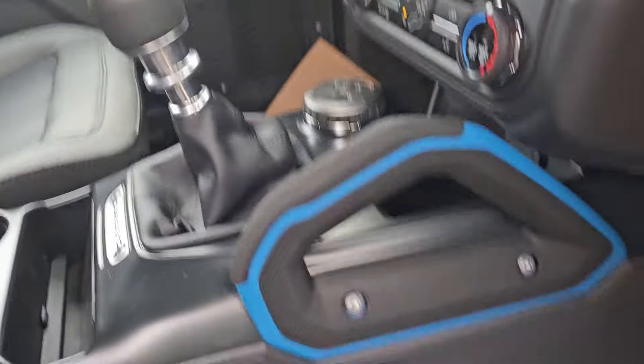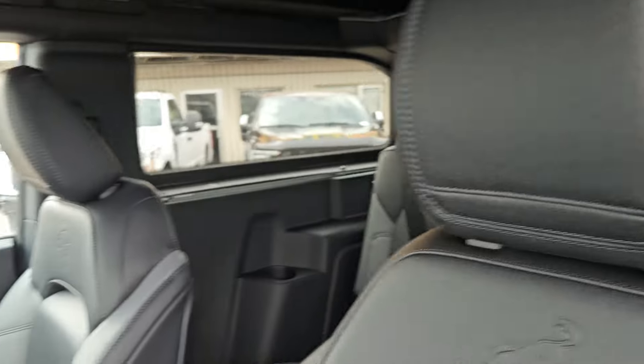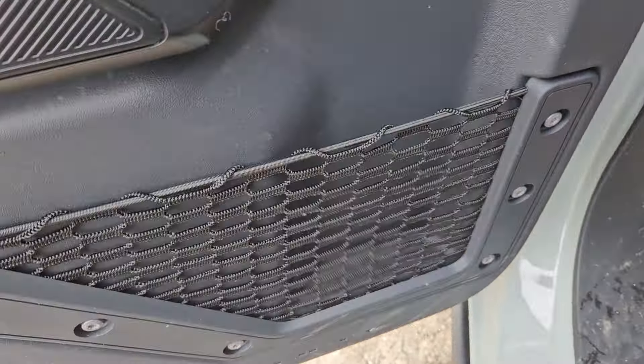We have a center console here with plenty of storage and a 12 volt outlet. Two cup holders, and you can adjust your windows and mirrors from here. You have the nice Ford logo right there, the manual transmission, and another blue grab handle right there.